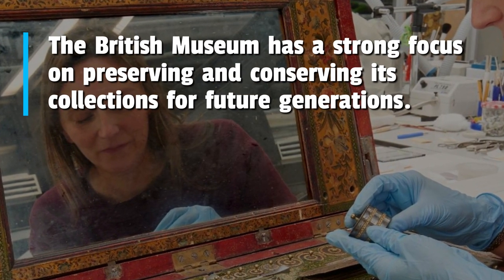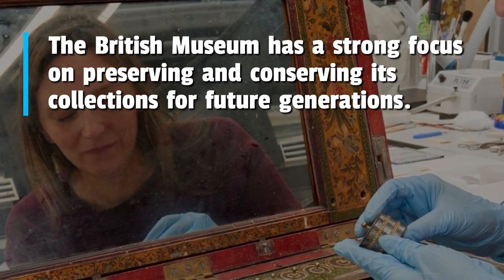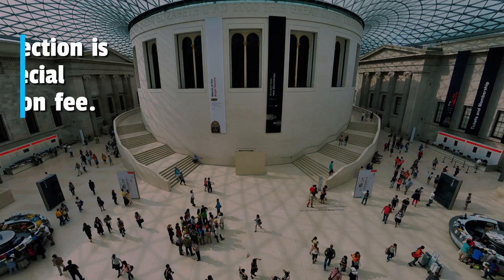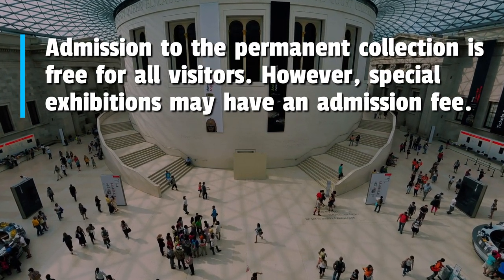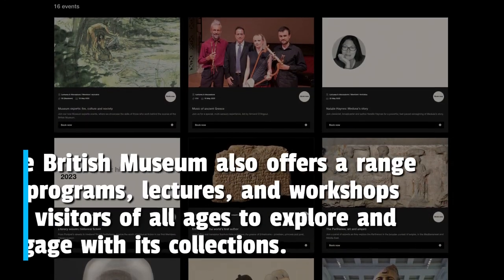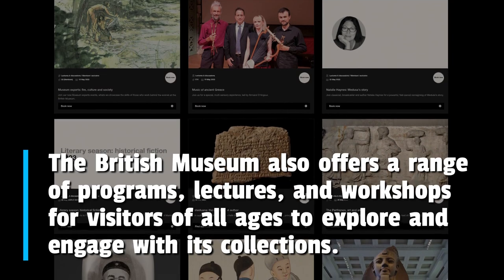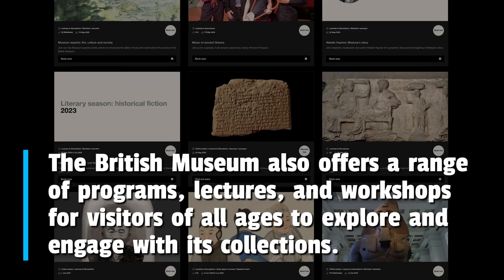The British Museum has a strong focus on preserving and conserving its collections for future generations. Admission to the permanent collection is free for all visitors; however, special exhibitions may have an admission fee. The museum also offers a range of programs, lectures, and workshops for visitors of all ages to explore and engage with its collections.